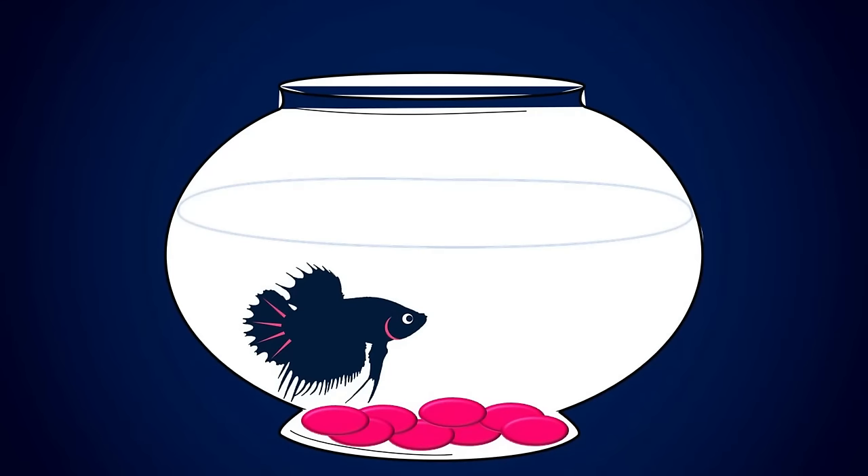For my first couple of betta fish I owned, I just bought a random jar of betta flakes and fed them the same thing for their entire lives. Poor things!